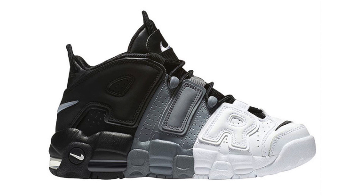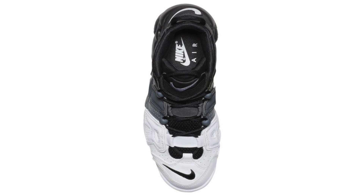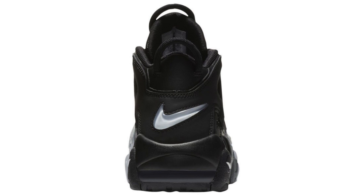We have new images of the Nike Air More Uptempo Tri-Color along with release details. Three colors cover the uppers: black, gray, and white, with black on the laces and tongue. The images shown are a GS version; they are expected to drop in adult sizing but that's not confirmed. The date is set for August 12th at a retail price of $160.